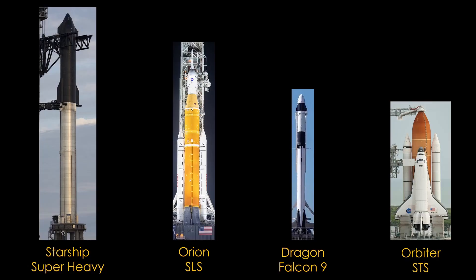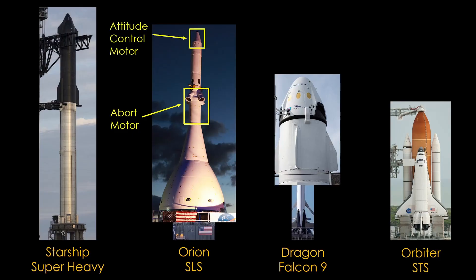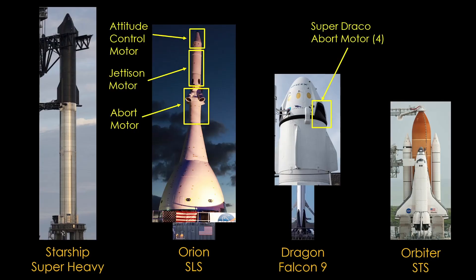The first thing to notice is two very different approaches. Orion and Dragon use conventional capsule designs launched on top of two-stage rockets. Orion uses solid rocket motors in the escape system — an abort motor that fires upwards with exhaust redirected down to lift the capsule, an attitude control motor to steer, and a jettison motor to discard the escape system. Crew Dragon uses four liquid-fueled hypergolic Super Draco engines built into the capsule structure. The shuttle orbiter and Starship have an integrated crew, cargo, and reentry vehicle design, where the crew vehicle is the second stage.